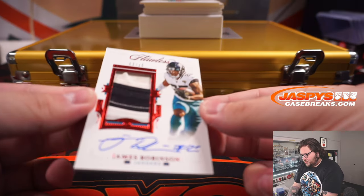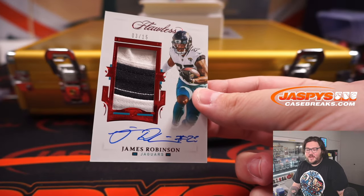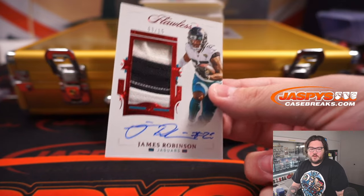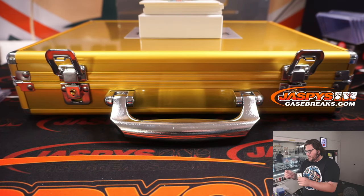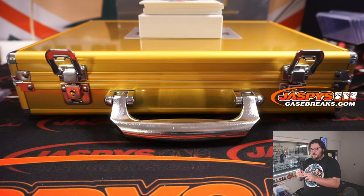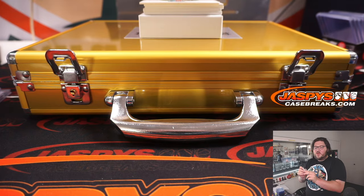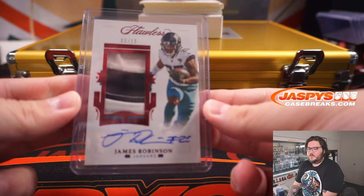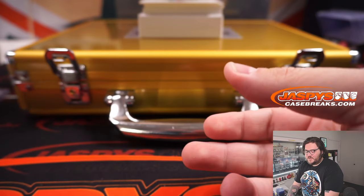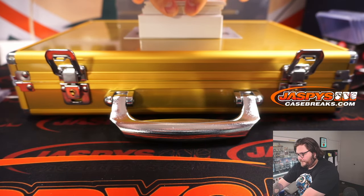For the Jags, three out of 15, patch auto of James Robinson. Jaguars bought straight up by Sean M. Three out of 15, three-color patch there. Next up.